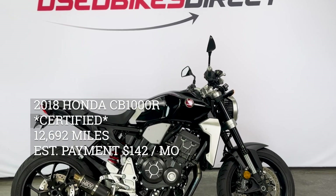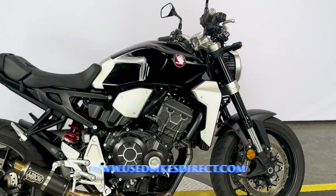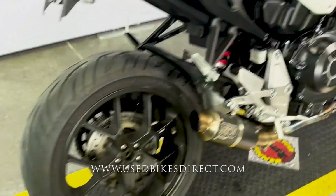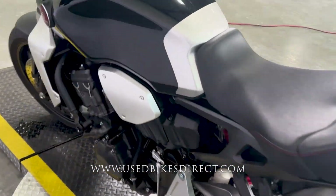Hey everyone, Nick again from UsedBikesDirect, checking out this beautiful CB1000. Hop on the website, UsedBikesDirect.com, to see those detailed photos and specs. Give us a call with any questions at 866-576-2453.